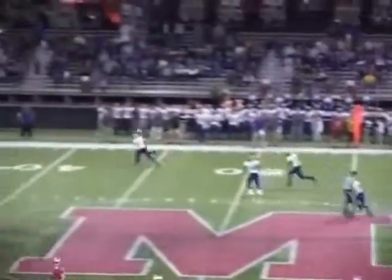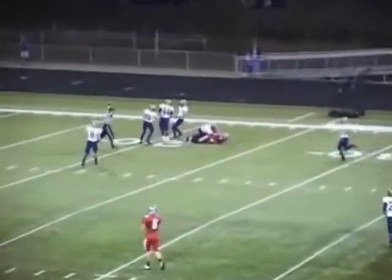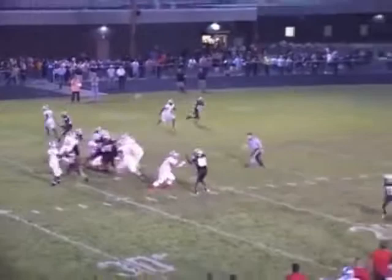Slot in the slot here. Armstrong throwing deep and underthrows the receiver, but a brilliant job of coming back for the pass. It's complete at the 30, across the 25, down to the 20. It's complete!